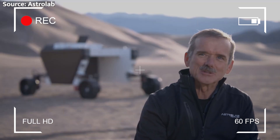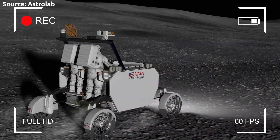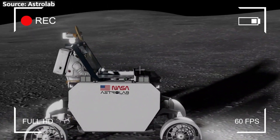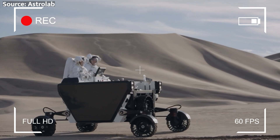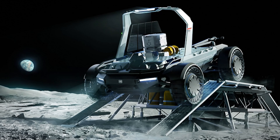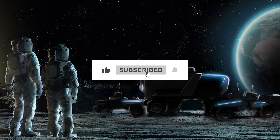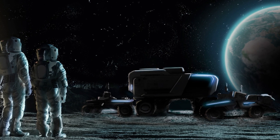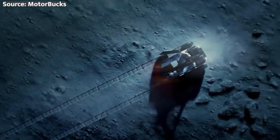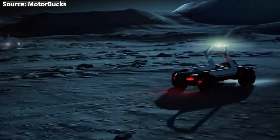The Lunar Terrain Vehicle is set to be a game-changer for NASA's Artemis program and the future of space exploration as a whole. I can't wait to see this incredible machine exploring the moon and pushing the boundaries of what's possible in the name of science and discovery. Thanks for joining me on this journey through the cosmos — make sure to like this video, subscribe to the channel, and ring that bell for more space content. This is the Space Technician signing off, and I'll see you Space Cowboys in the next one.